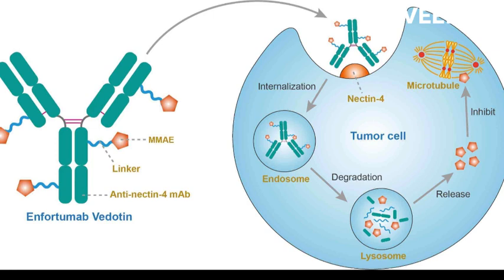Enfortumab Vedotin is administered as an intravenous infusion once every three weeks. The treatment duration and schedule may vary depending on the patient's response to the treatment.